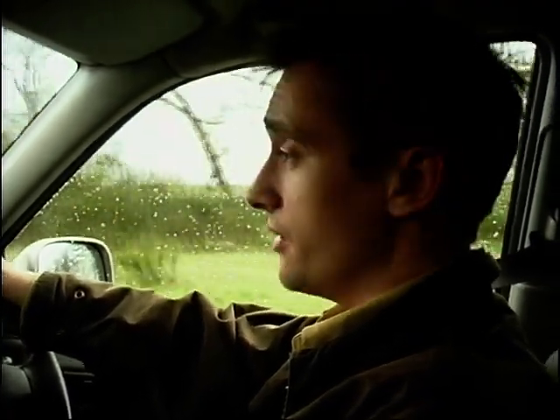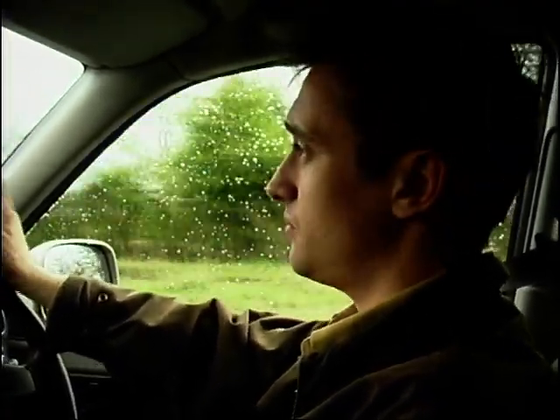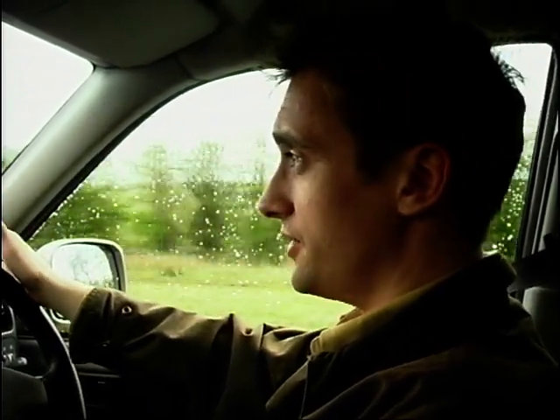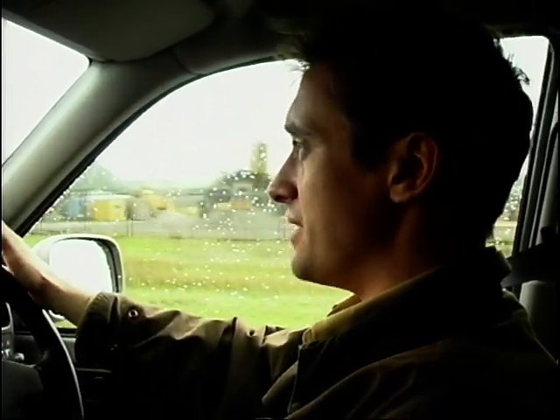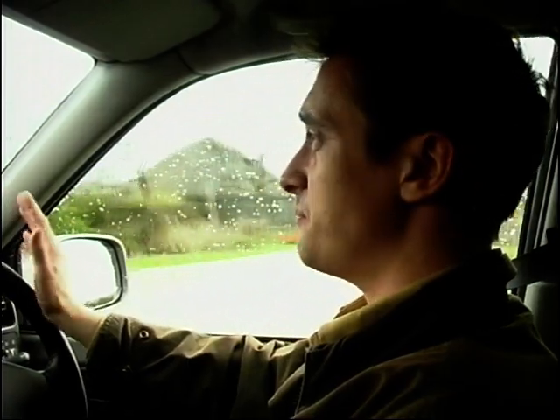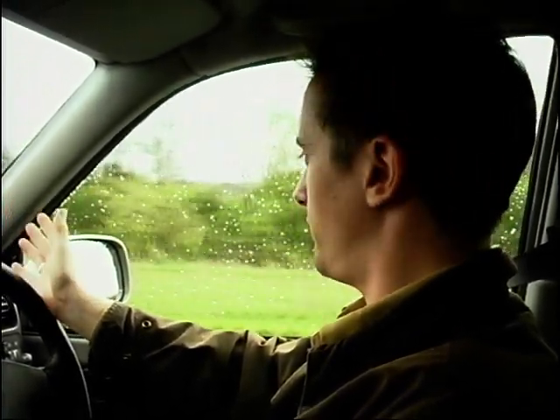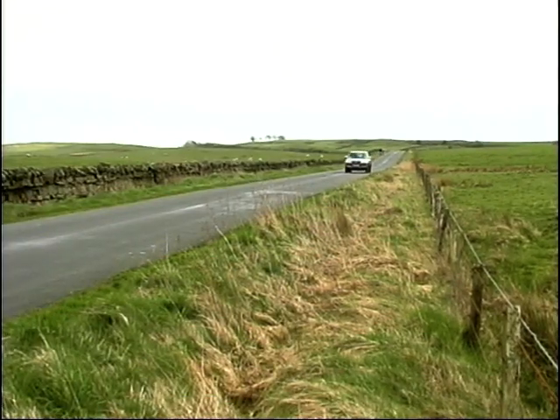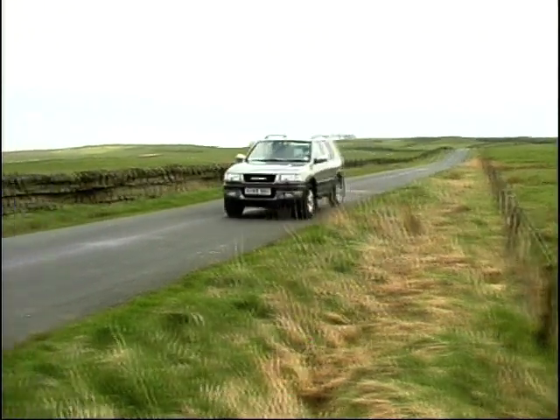The new Frontera has been widely praised for the improvements to the ride on the road. And in this, the long wheelbase version, whilst a long wheelbase may bring penalties off the road, on the road that goes even further to ironing out the choppiness that might be associated with the short wheelbase 4x4. That means it's actually quite a civilised place to be. Despite being so high up and all the advantages of a 4x4 for that commanding driving position, you could genuinely almost be in an ordinary family saloon.